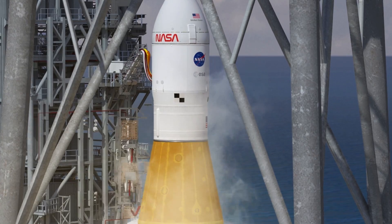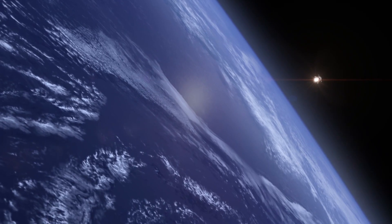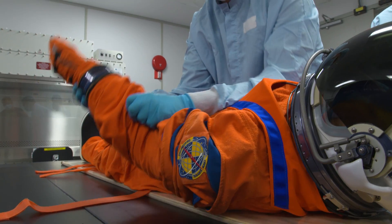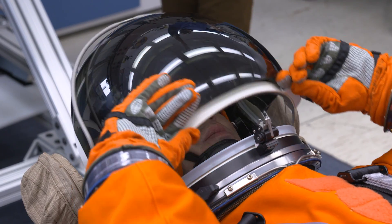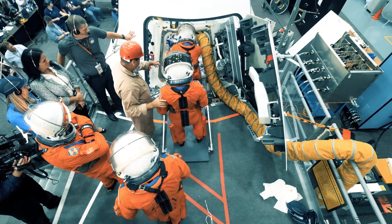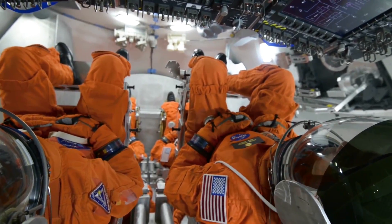We expect Commander Moonikin Campos to have a very exciting ride on his way to orbit — the thrill of launch, the experience of weightlessness, the excitement of landing. What we learn on Artemis 1 with our mannequin's assistance will help us better understand how a human will actually behave in the seat, both for landing and for launch, to allow us to ensure their safety.